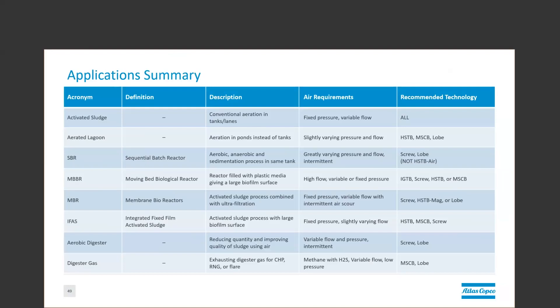And then finally, we have our last slide. This is a list of common wastewater applications, as discussed earlier. And then on the right, we have our recommended technologies for each one. For traditional activated sludge, where the air requirements are generally a fixed pressure but variable flow, nearly all technologies come into play. It will largely be dependent upon the size of your plant. In an aerated lagoon, it's a very similar application, typically with lower pressure and slightly varying pressure and variable flow. In this case, high-speed turboblowers, multistage centrifugal blowers, or rotary lobe are typically best suited to this application.